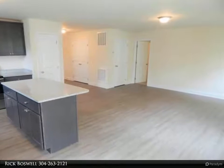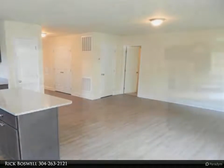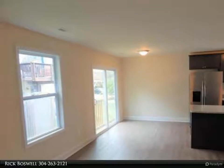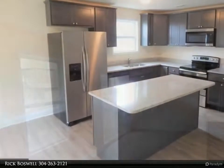Tile surround shower and tub with dual sinks in the master bedroom. 10x10 concrete patio and full walk-up basement including rough-in bath, on a level lot. Convenience at its best for shopping, commuting, and entertainment. Photos are of similar construction.